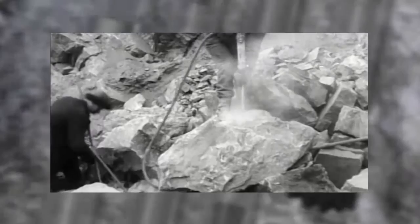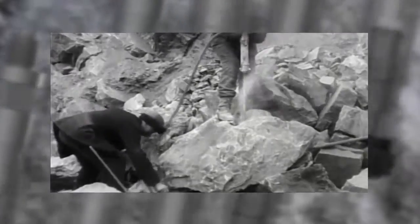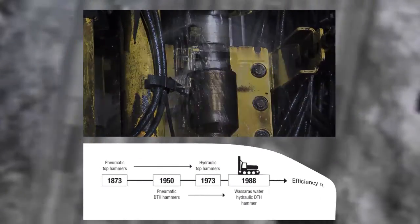100 years ago, drilling was a heavy and quite dangerous job. The operator was exposed to vibrations, excessive noise, oil mist and dust in the air. Wassera has minimised all these factors.